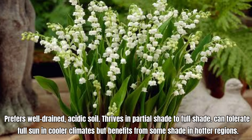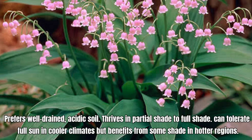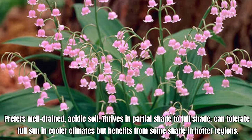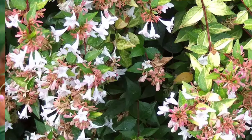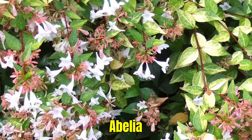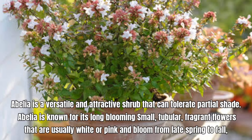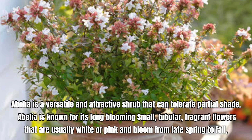Aucuba, also known as gold dust plant, thrives in low-maintenance shade borders. This slow-growing, evergreen shrub has yellow-speckled foliage year-round, providing color and texture when other plants go dormant for winter. Gold dust plant is grown for its foliage.